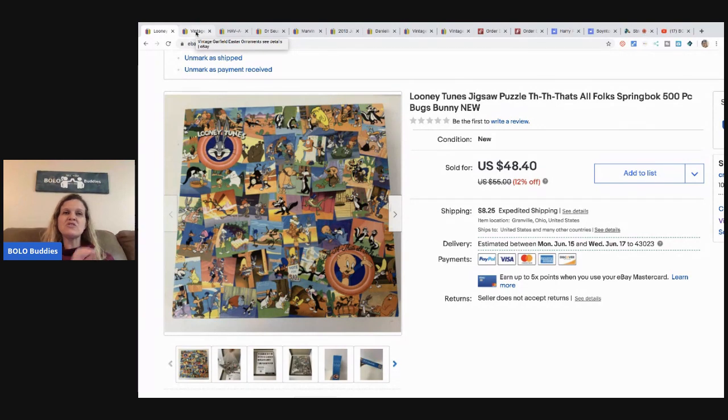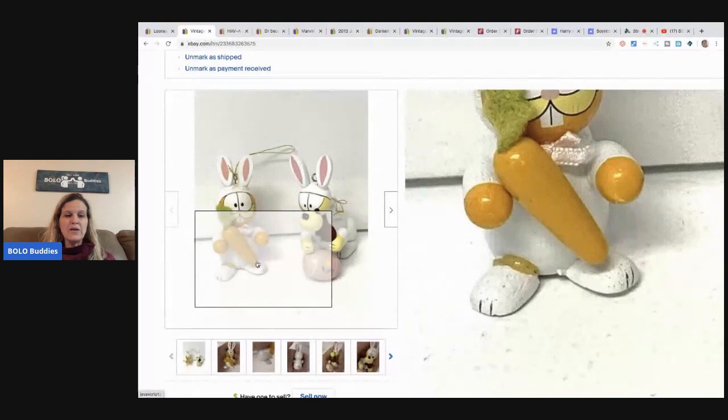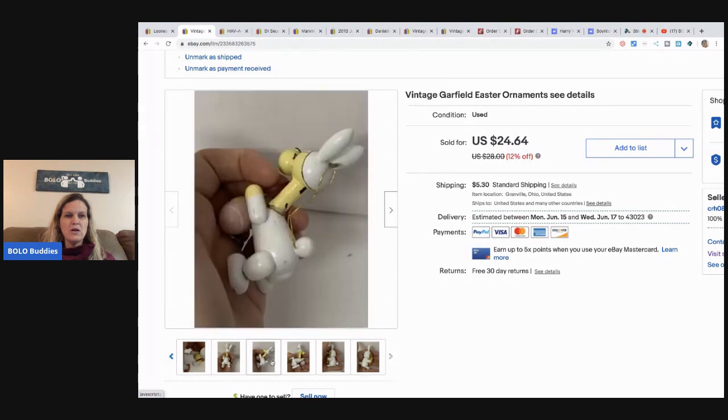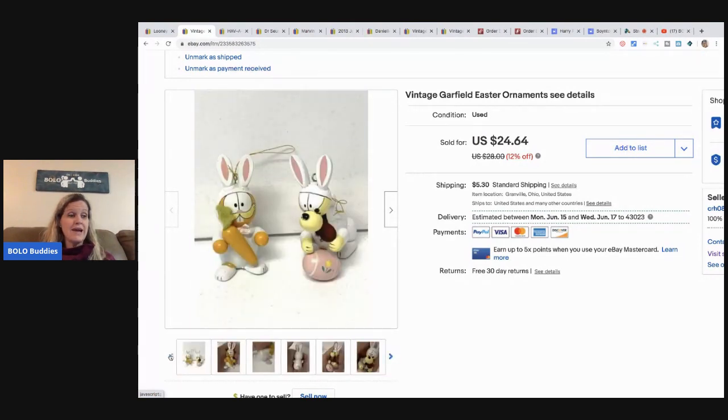Some of these you may have seen in my past 'what sold' videos, but this is just everything from the free garage sale that has sold so far. These little guys are Garfield ornaments — you can see there's a little repair on the neck and the paint is kind of coming off — but I took a best offer of $22 plus shipping. What a surprise that was.